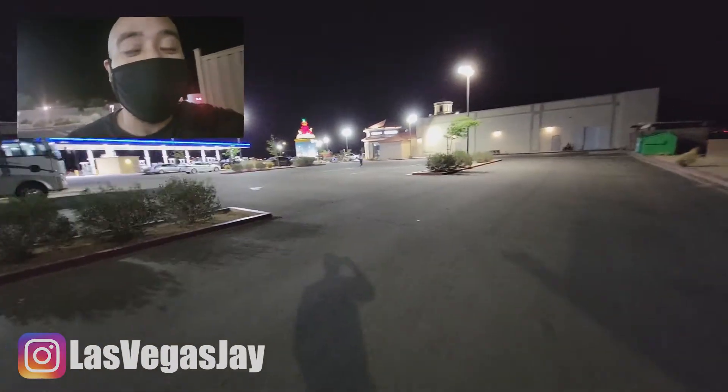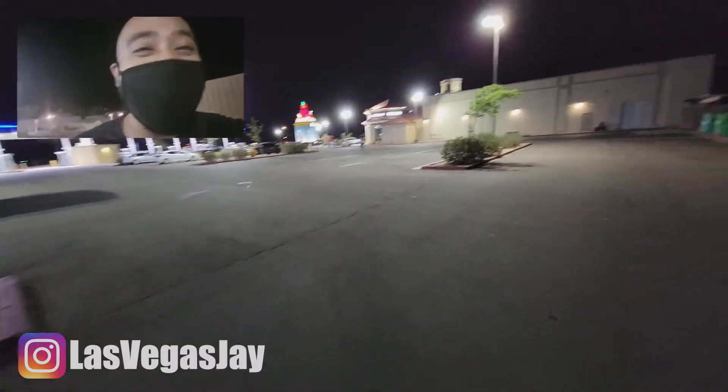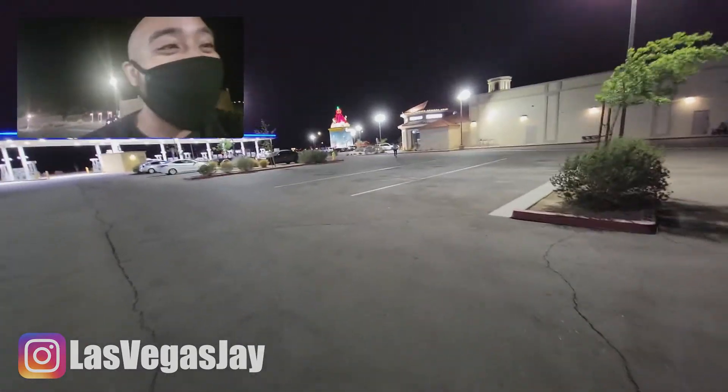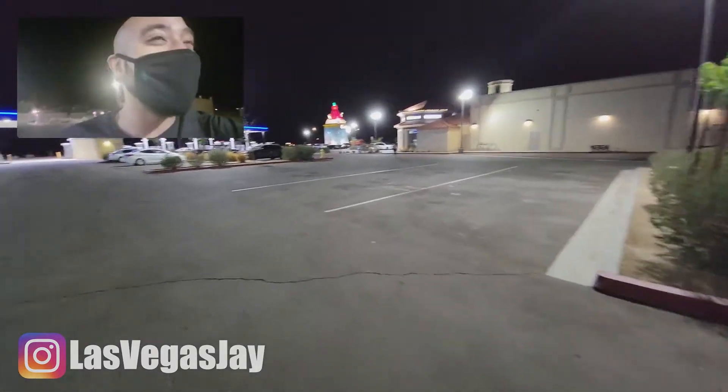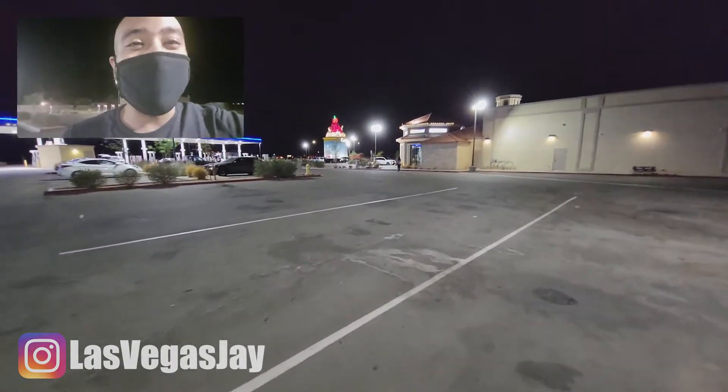It's hella windy out here. The car arrived with only four miles of charge left, just because of this wind. We're at Eddie World and about to go use the bathroom.